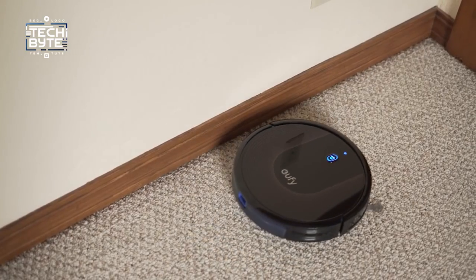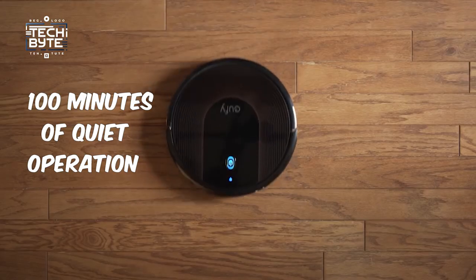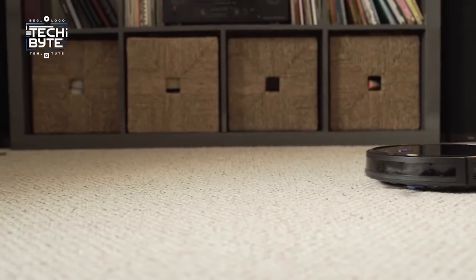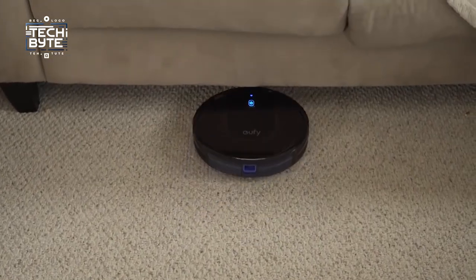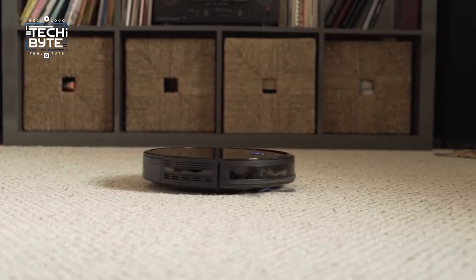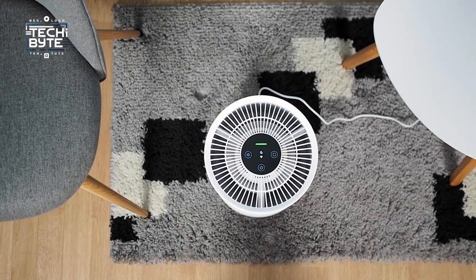Need precise cleaning? Just set up boundary strips. Dealing with a tough mess? It ramps up suction power to get the job done. With up to 100 minutes of quiet operation, it won't disrupt your day. Say farewell to the hassle of floor cleaning and welcome the future of home maintenance with the Eufy RoboVac G10.